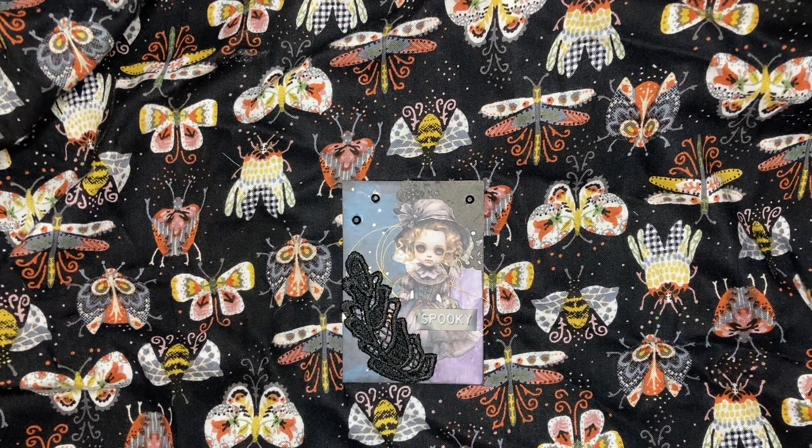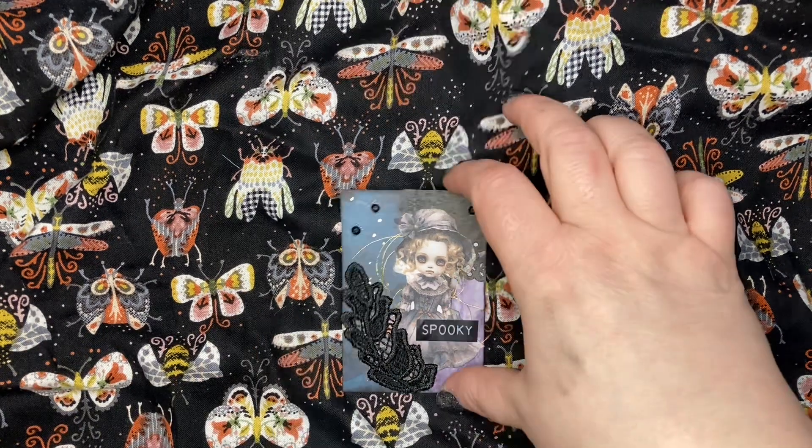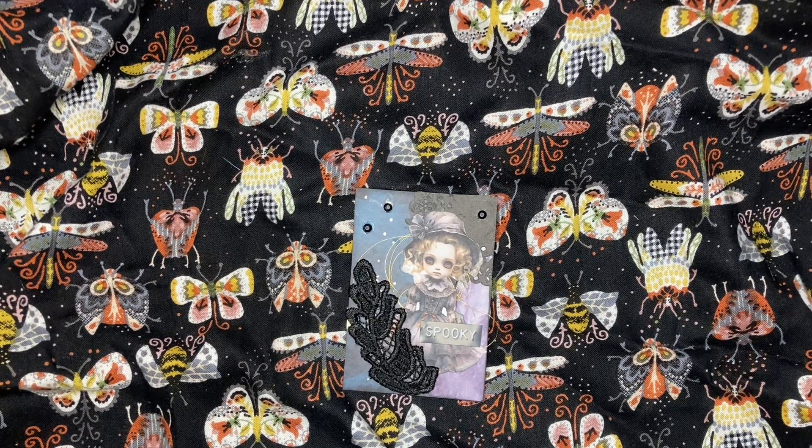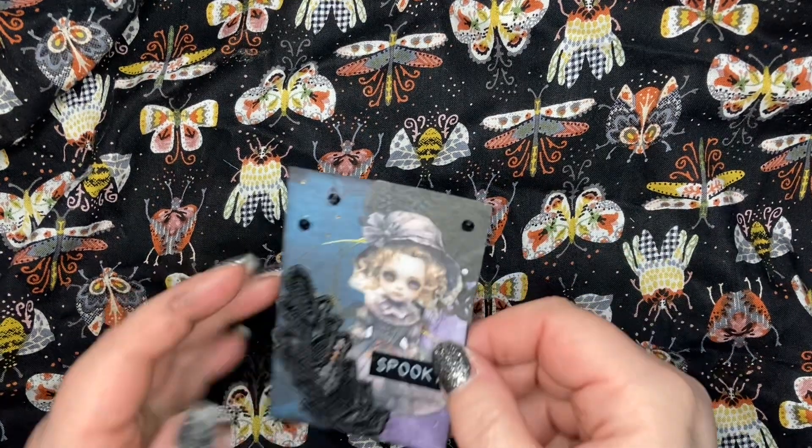Hey, welcome to Creepy 13! This is a hashtag that was started by Wandering Dreamer 555 last year, and she decided not to keep it going this year. But Tony over at Tony's Witchy Art and Crafts — it's one of her favorite hashtags and challenges to join in — so she decided to keep it going.